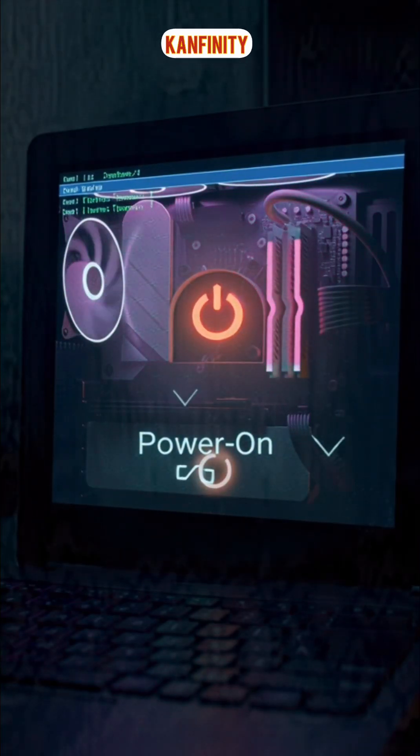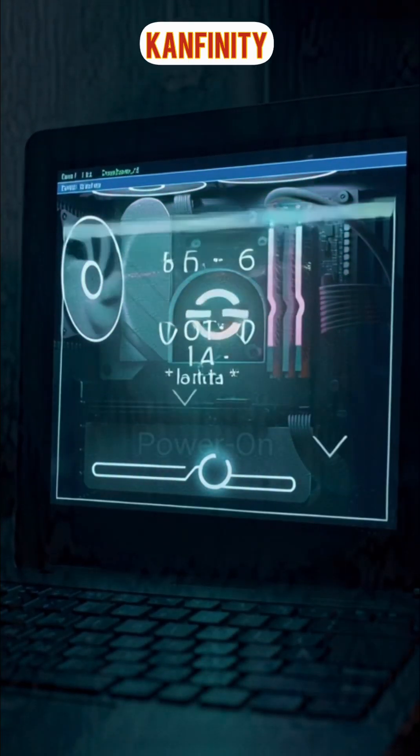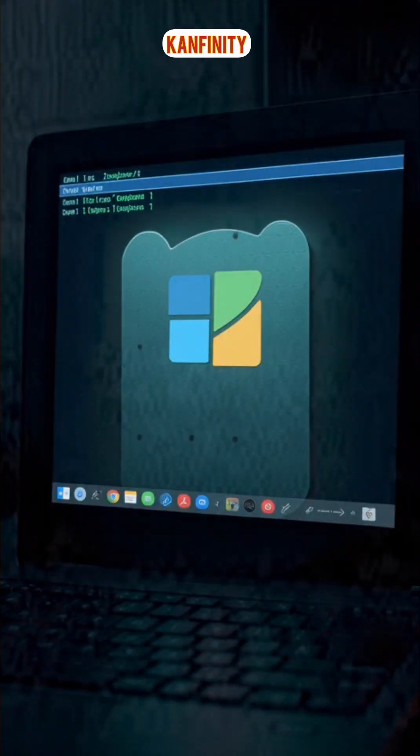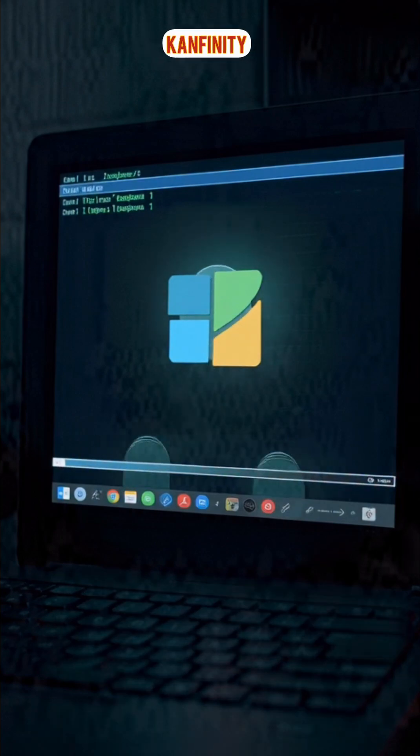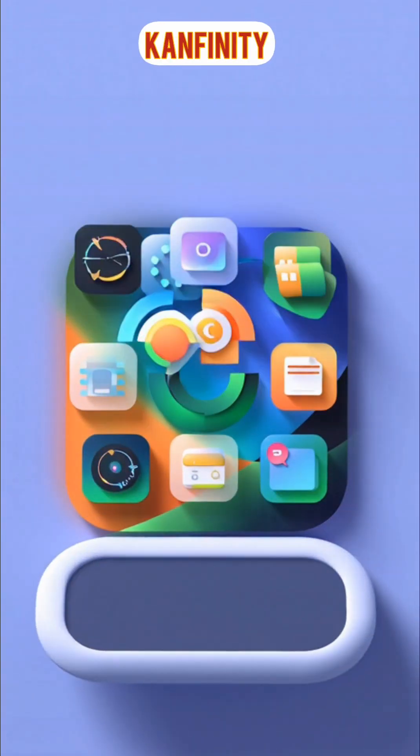Once everything looks good, the BIOS hands control to the bootloader. The bootloader's job is simple: it finds and loads the operating system from your hard drive or SSD.